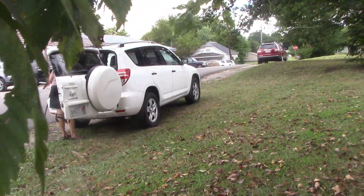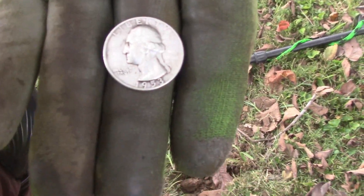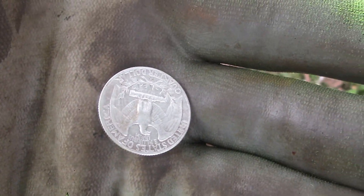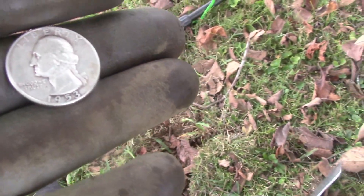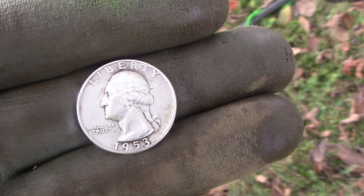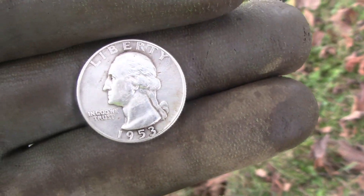We were done, I was walking back to the car, swinging the detector, and I got a Washington silver quarter — it's a 1953! I got a silver quarter today! Sheryl, I'm about to orgasm! I haven't had silver in a little while.